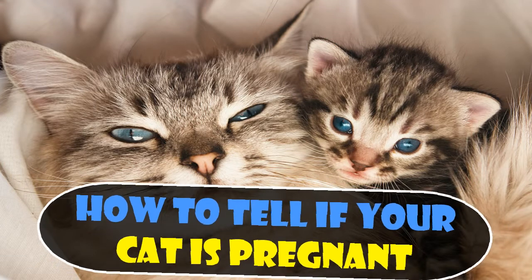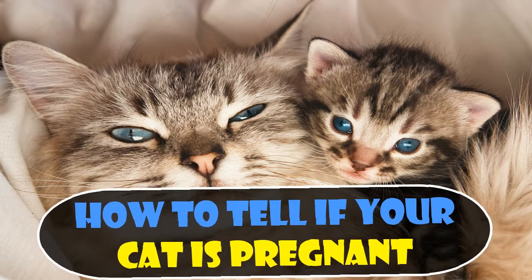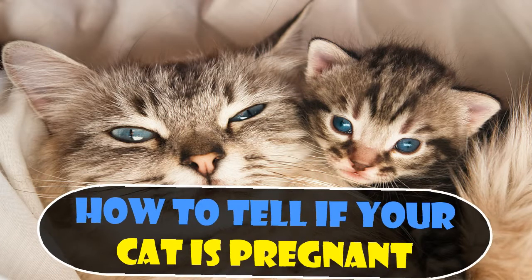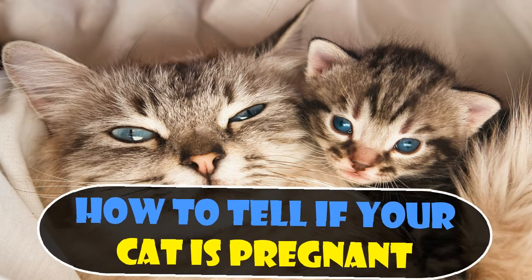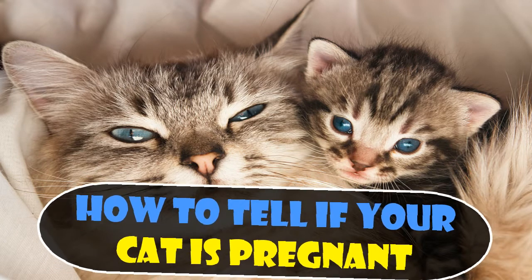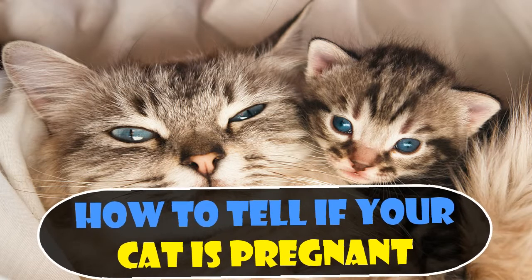How to tell if your cat is pregnant. After approximately 15 to 18 days of a cat pregnancy, you may notice that your pet's nipples become enlarged and red — this is known as pinking up. Similar to morning sickness in humans, your pregnant queen may go through a stage of vomiting. If you notice that her sickness becomes frequent, or she is at all unwell in any other way, contact your vet.